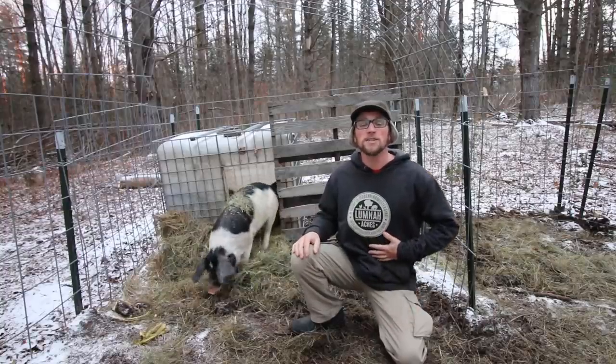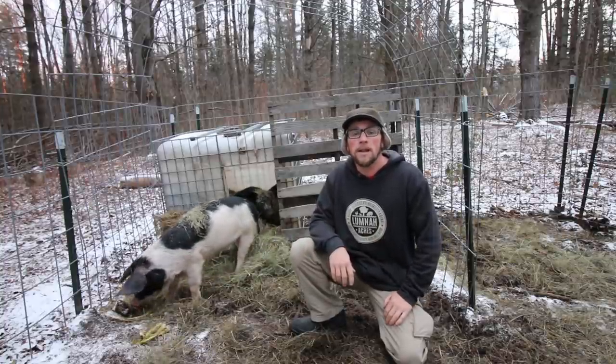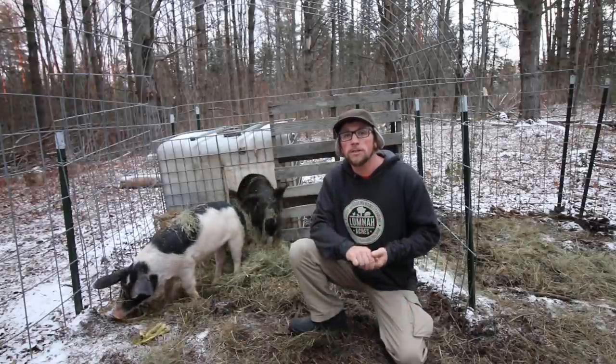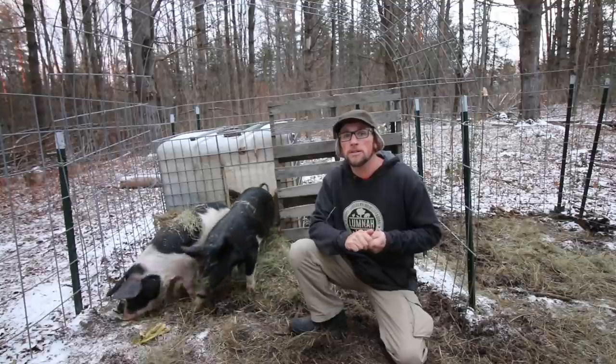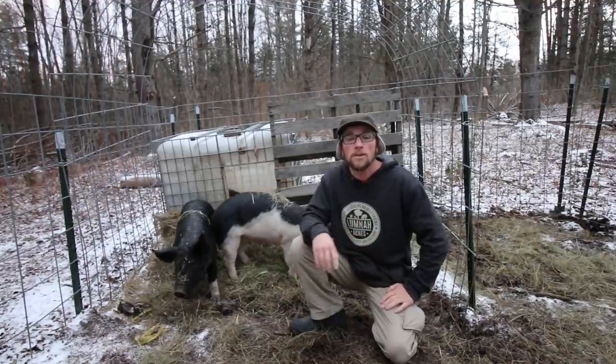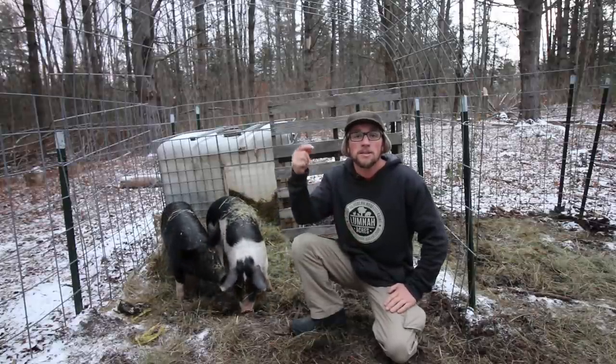Thanks, I'm glad you like the sweatshirts. We just got our new sweatshirts and t-shirts in and they're going to be up on our website at LumnaAcres.com. We got two different color sweatshirts, two different color men's t-shirts, two different color fitted women's shirts that Gina picked out, and two different color kids shirts that Olivia picked out. I'll put a link in the description down below.